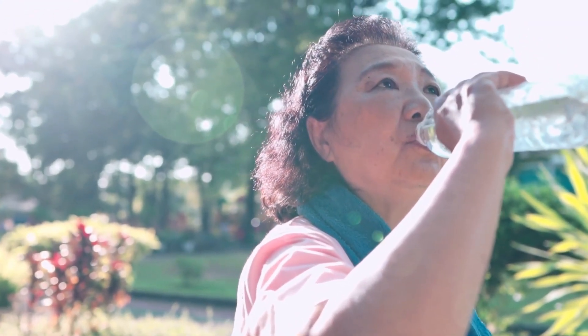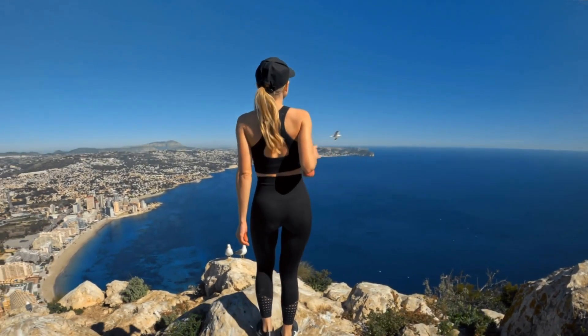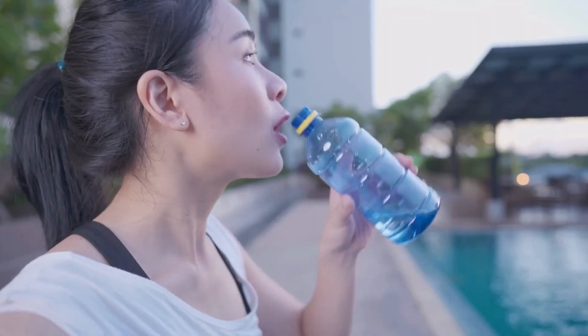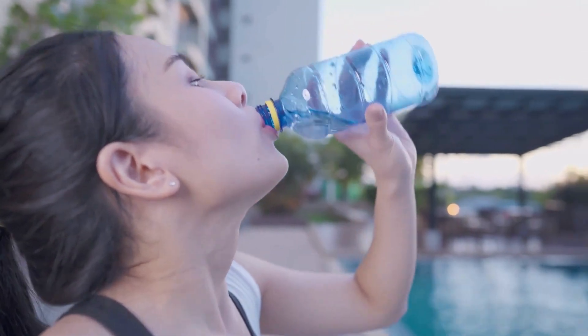Tip number five: stay hydrated. Water is essential for overall health, including hormone production. Aim for at least eight glasses of water per day and limit your intake of sugary drinks or alcohol, as they can negatively impact testosterone levels.